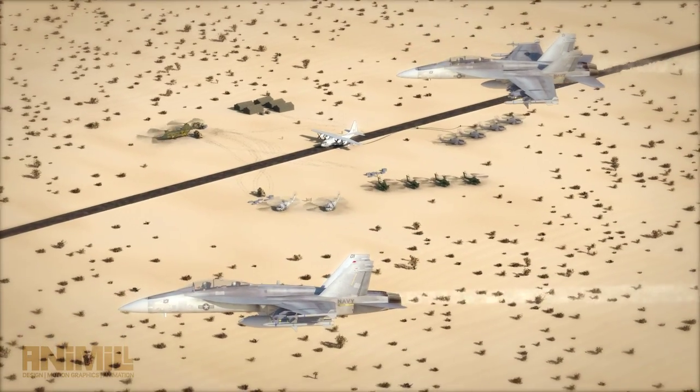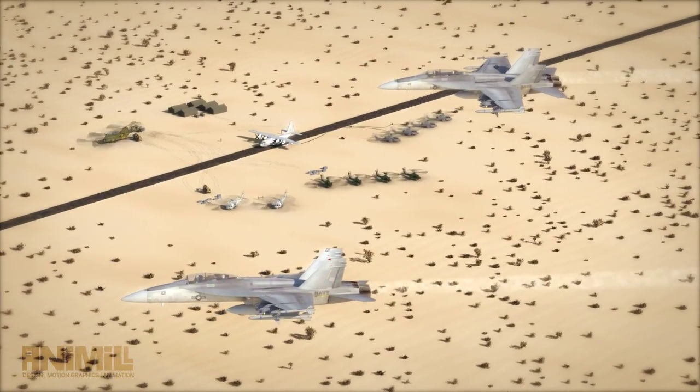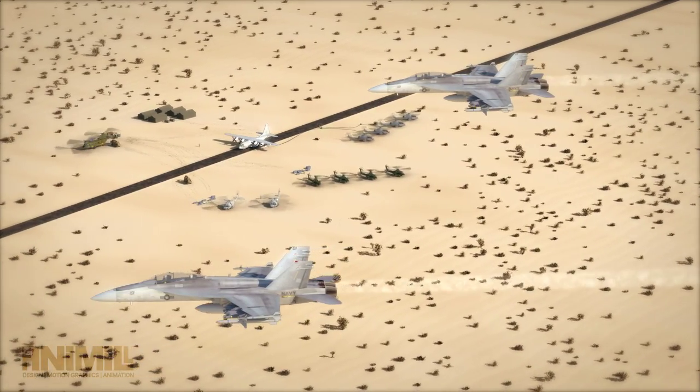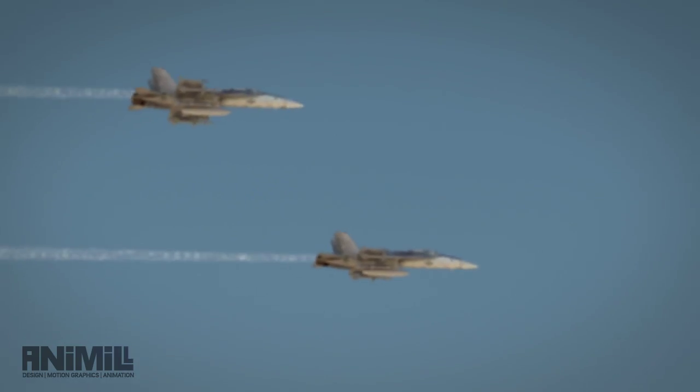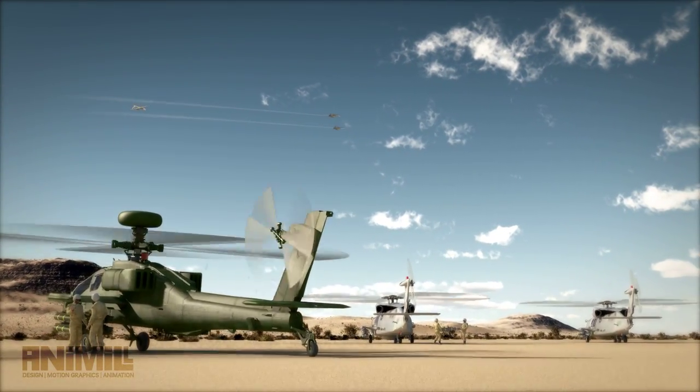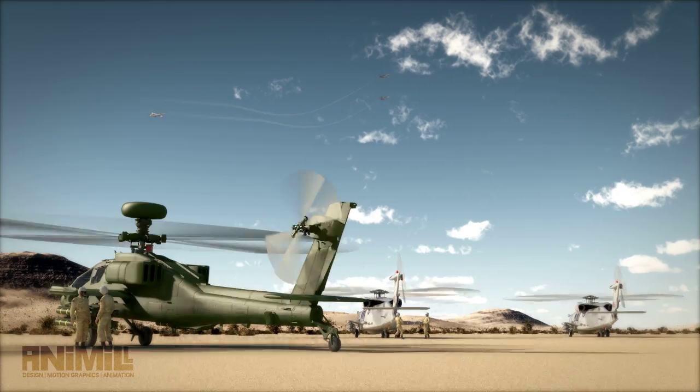Chiefton, Super Hornet 1-5: 2 Super Hornets, Texaco 1.5, 12 JAGMs, Angels 5 for your control. Super Hornet 1-5, this is Chiefton — report Angels 2-0, contact Alpha 1 Whiskey on Blue 6 for control. You're cleared for the switch.